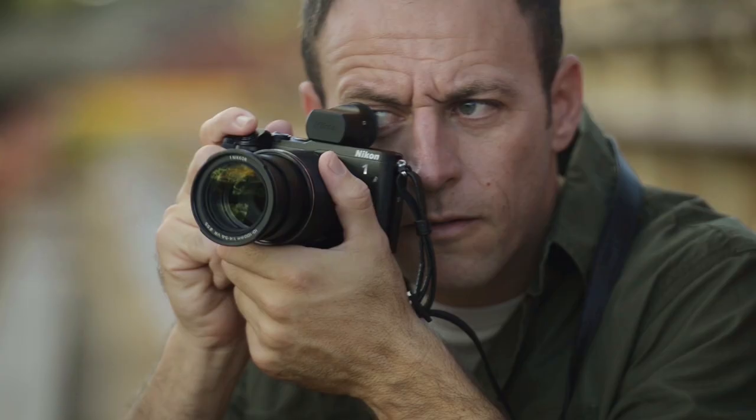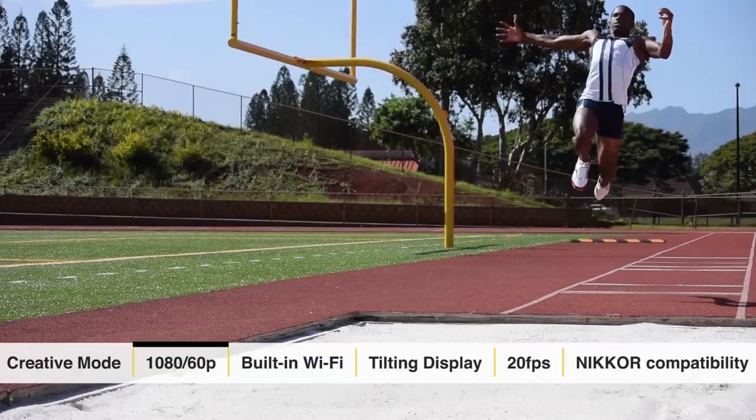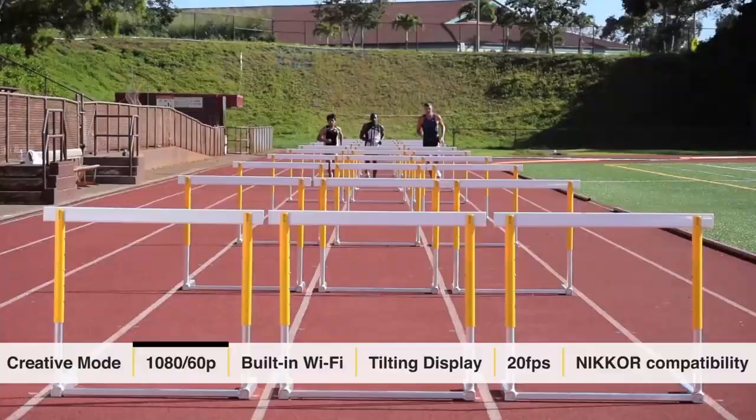It has so many great features that you would want from creative modes. It has a number of built-in fun movie functions that you can use, from fast motion to a jump cut.